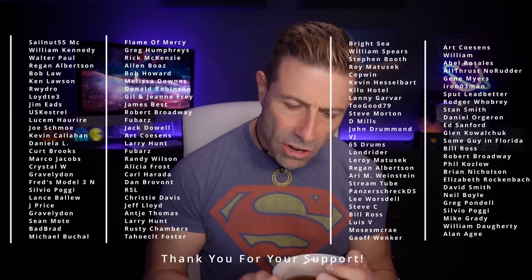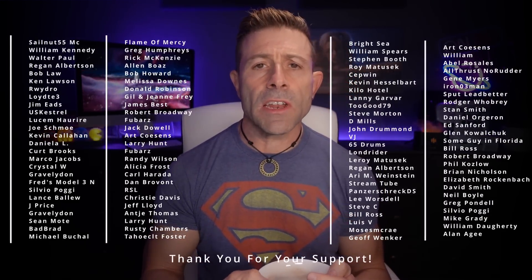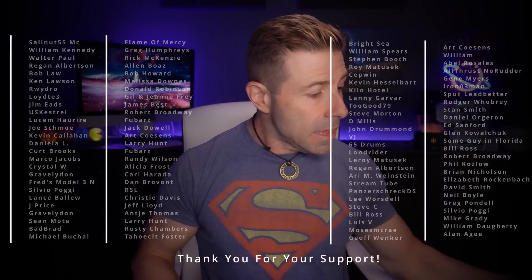Hey everybody, welcome back to the channel. Thank you so much for joining me for tea time. Today we have a little bit of fireside smokiness — I hope you're joining me with your cup of tea, maybe a cup of coffee, hanging out talking tech, talking photo, talking video. Today is a tech day.